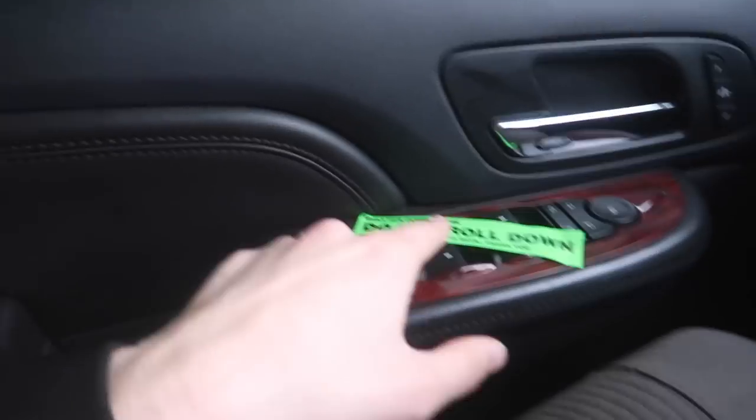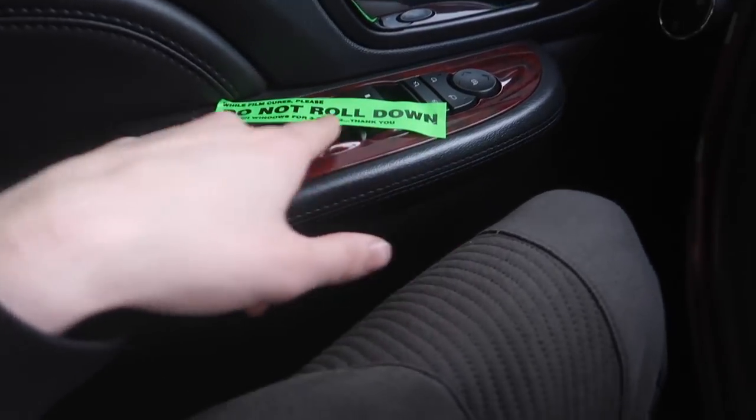This is super smart — I've never seen this at a tint shop before. They have these little stickers that go over the buttons so you don't accidentally roll down the windows before they permanently set. They say you need a couple of days until you should roll down the windows, and they put them on both sides. Pretty cool.